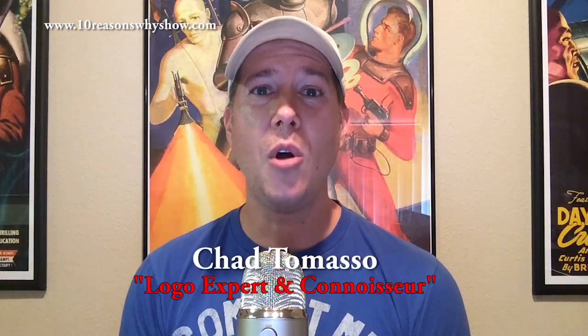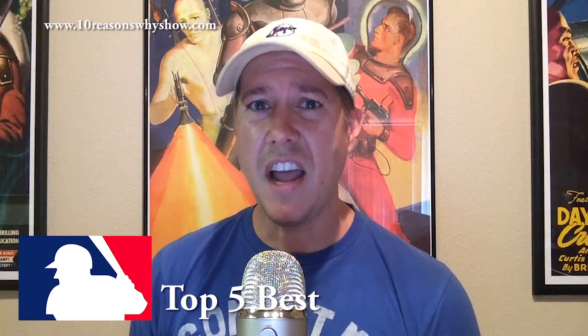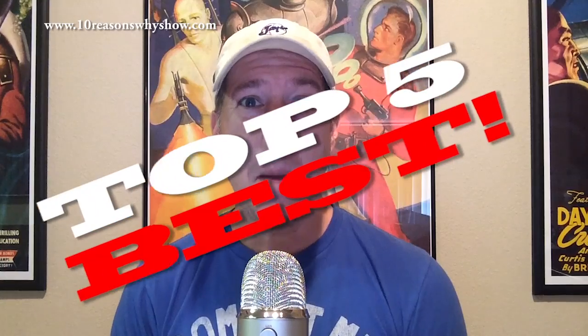Hello! Thank you for joining me for another episode of 10 Reasons Why Show Sports. I'm your host, Chad Tommaso. I'm going to talk to you today about Major League Baseball logos — who's got the top five best ones, and who's got the five worst ones. Without further ado, let's get started. Here are my top five best MLB logos in the league.